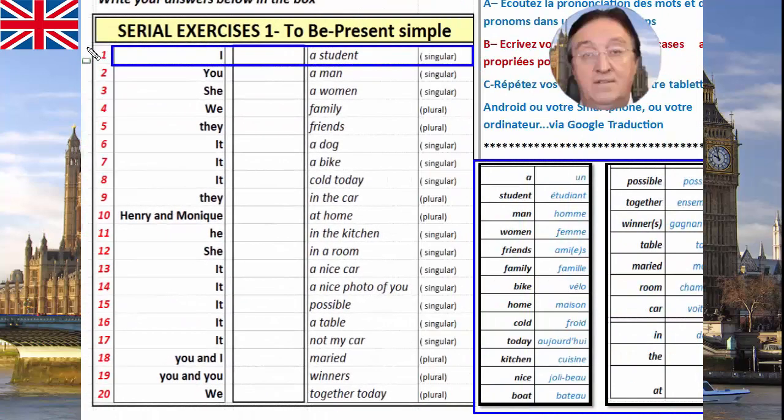We have twenty questions. Nous avons vingt questions.